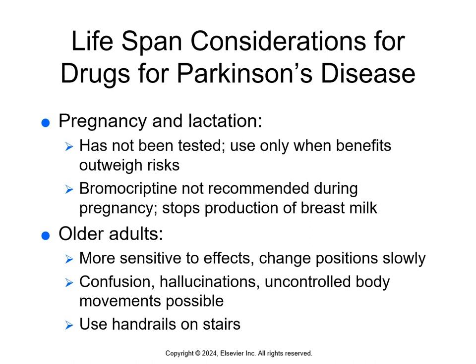Most drugs for Parkinson's disease have a moderate likelihood of increasing risk for birth defects or fetal harm, so they're used when benefits outweigh risks. Bromocriptine may not be used during pregnancy because it stops breast milk production. However, Parkinson's is extremely rare in women of childbearing age, so pregnancy and lactation are usually not a concern. Assess older adults' need for assistive devices like a cane or walker. Older adults may be more sensitive to effects, so teach them to change positions slowly and use handrails on stairs and in the shower. Watch for confusion, hallucinations, and uncontrolled body movements. That concludes Chapter 24.